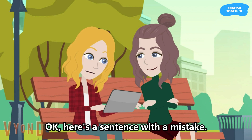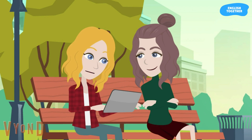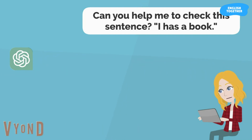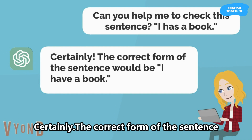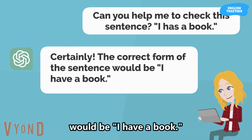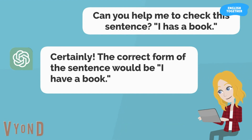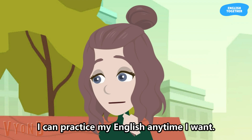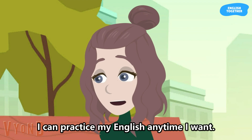Okay, here's a sentence with a mistake. Can you help me to check this sentence? I has a book. Certainly. The correct form of the sentence would be: I have a book. Wow, that's so helpful. I can practice my English anytime I want.